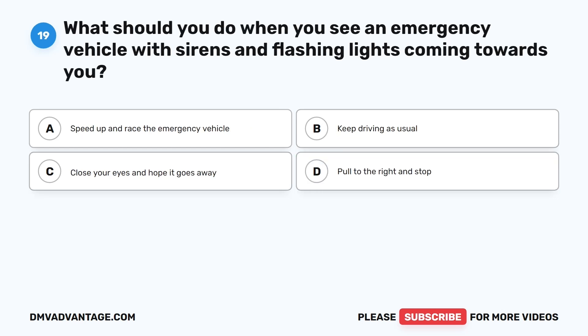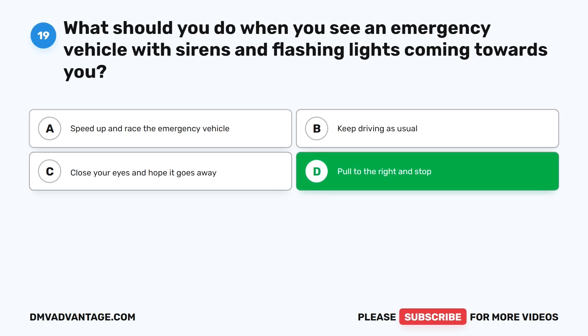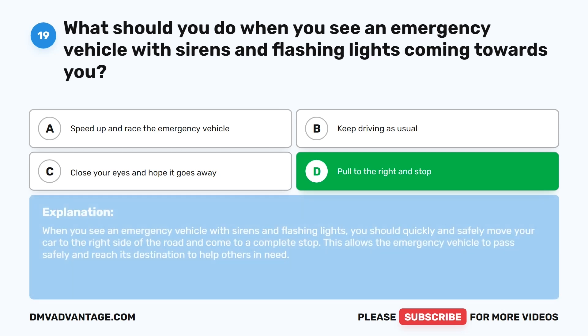Question 19: What should you do when you see an emergency vehicle with sirens and flashing lights coming towards you? A. Speed up and race the emergency vehicle. B. Keep driving as usual. C. Close your eyes and hope it goes away. D. Pull to the right and stop. The correct answer is D. When you see an emergency vehicle with sirens and flashing lights, you should quickly and safely move your car to the right side of the road and come to a complete stop. This allows the emergency vehicle to pass safely and reach its destination.